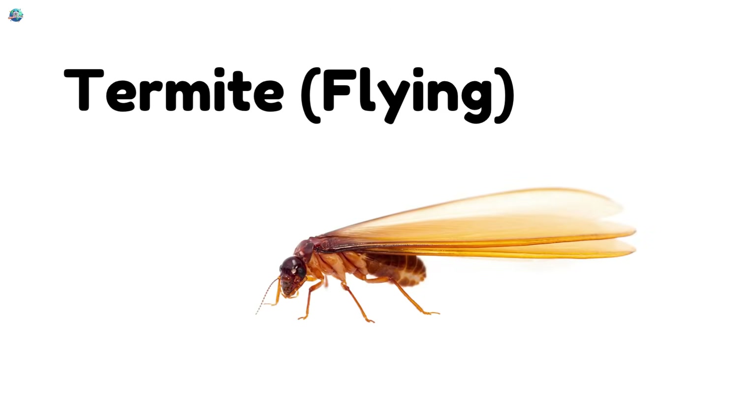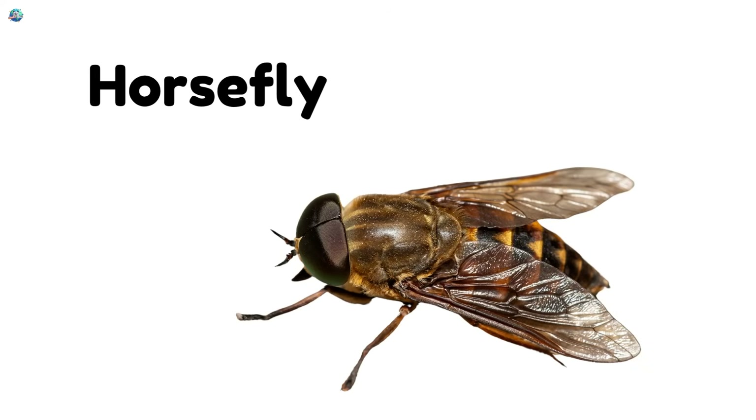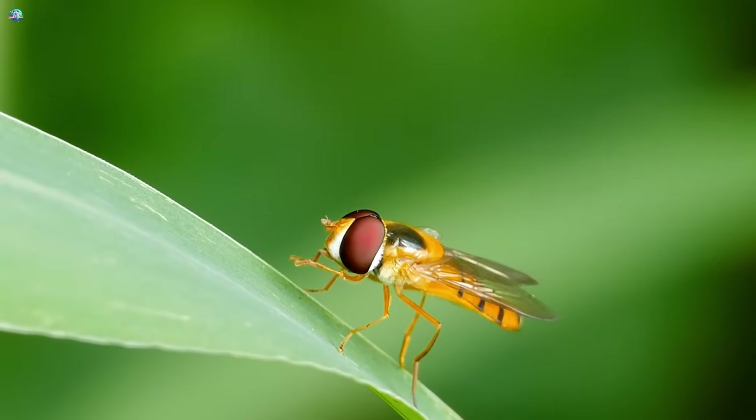Flying termite! Some termites grow wings and fly to start a new home. Horsefly! Horseflies are fast flyers and can bite animals and people.